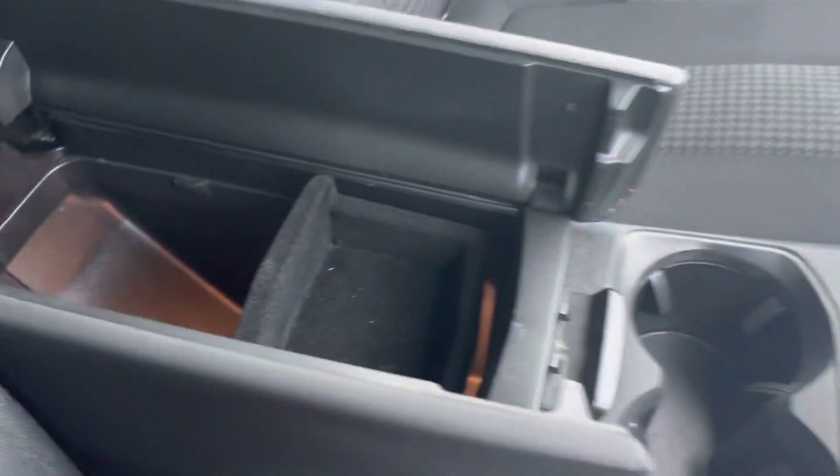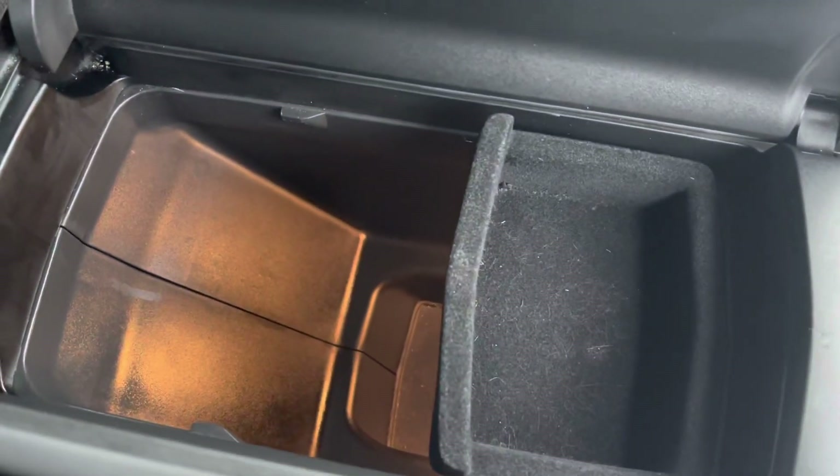You can store the key for the car, as well as any CDs, wallets, or any extra items that you may like to store here.